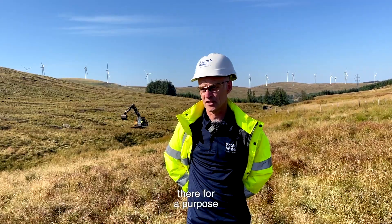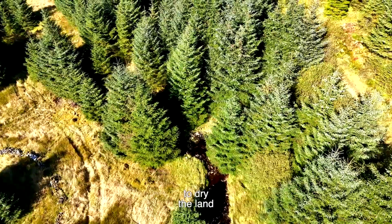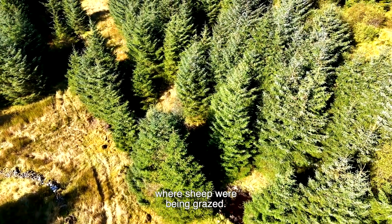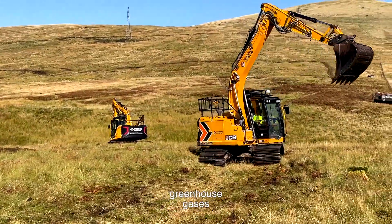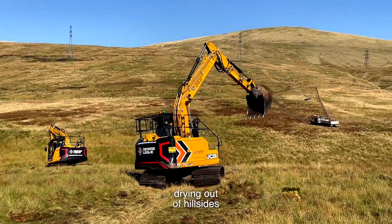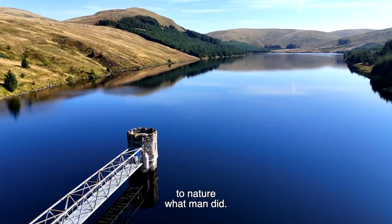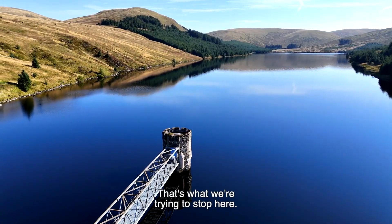The drains obviously were there for a purpose — to dry the hill, to dry the land. Sometimes that was ahead of forestry work; sometimes it was to dry the land where sheep were being grazed. But with the focus on greenhouse gases and carbon emissions, drying out of hillsides is not what we want to do. So we're putting back to nature what man did. That's what we're trying to stop here.